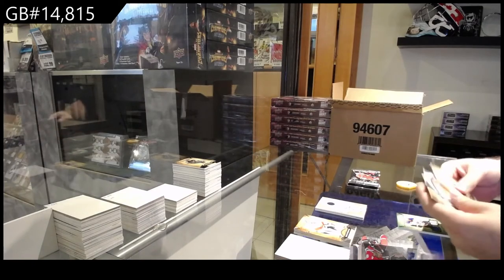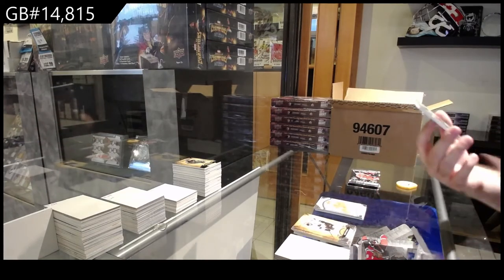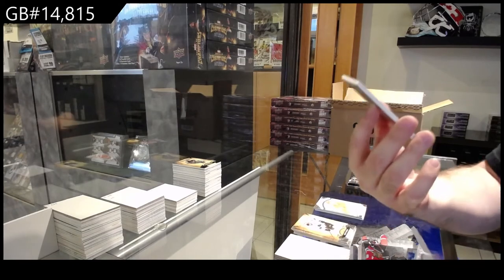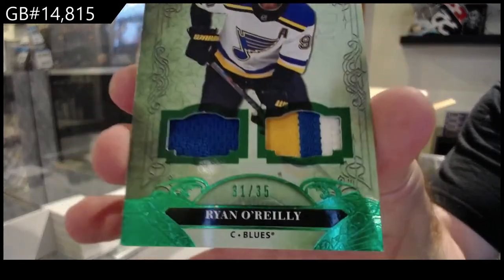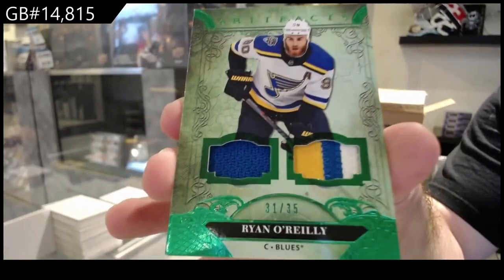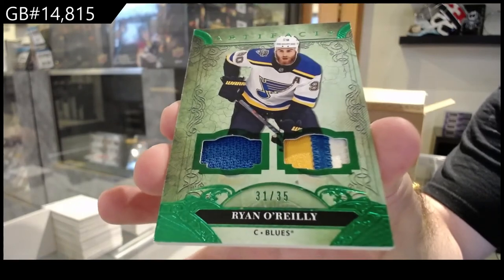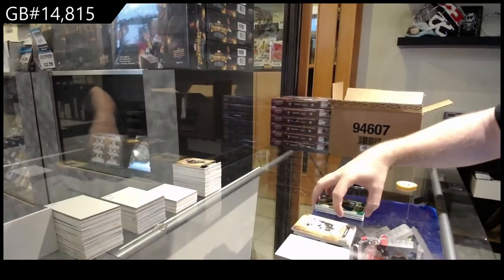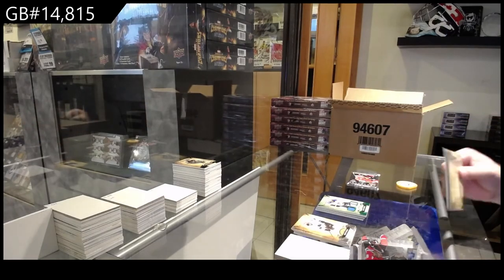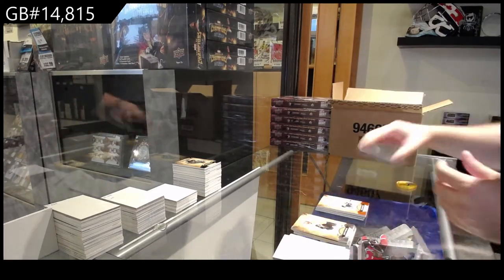We've got a 9.99 Lindstrom — and I know they have to put that Lindstrom in there to make this pack a bit better. Number 2/35 jersey patch Ryan O'Reilly for the Blues. But I'll be honest, if I opened this pack and only got the O'Reilly, I would have been disappointed. That's why they have to include the extra rookie in there to soften the blow.